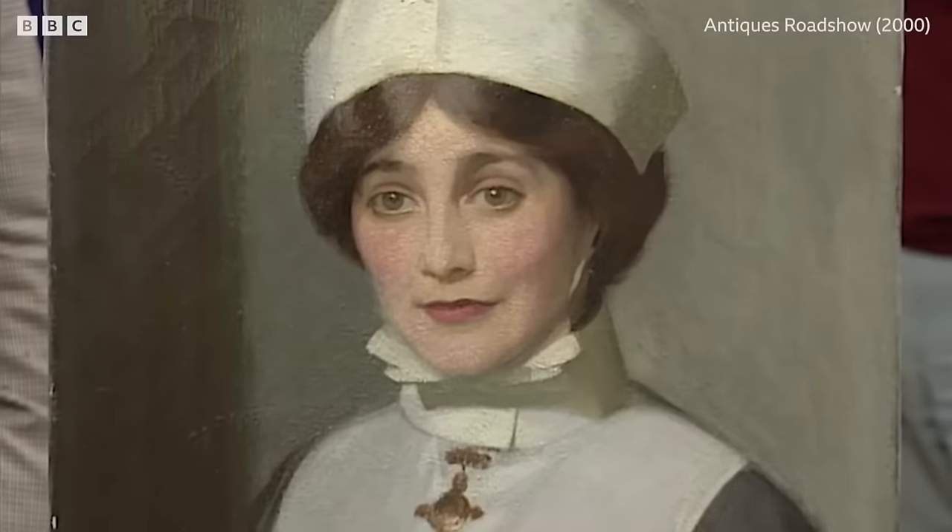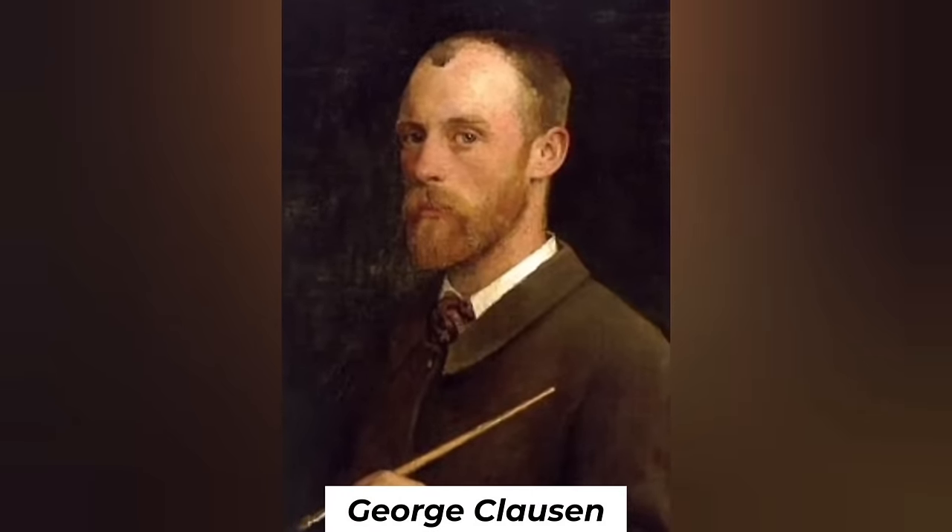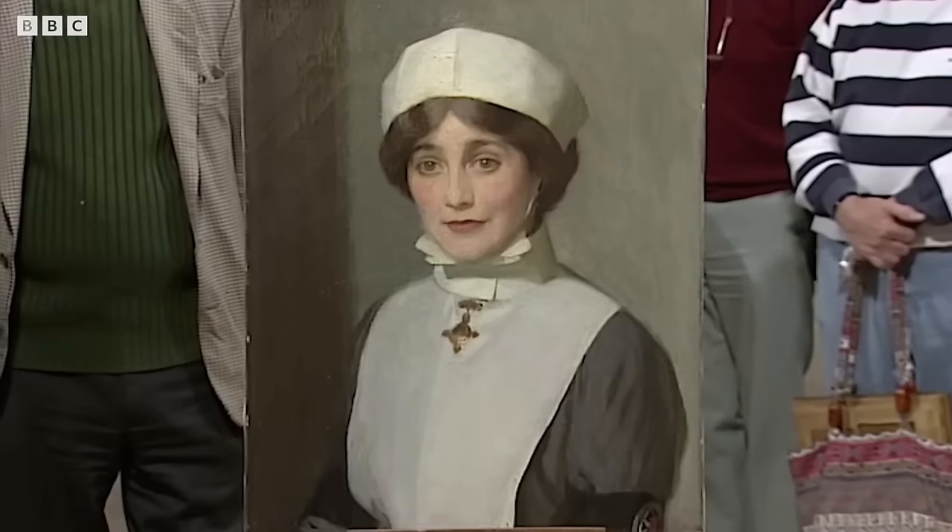We have an art painting with great historic and sentimental value. This art piece was made by George Clausen, who was one of the most celebrated artists in Britain. To the guest, this piece has tremendous charisma. It is the most compulsive object in my house.